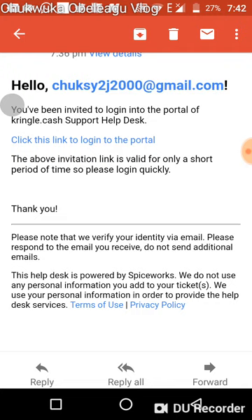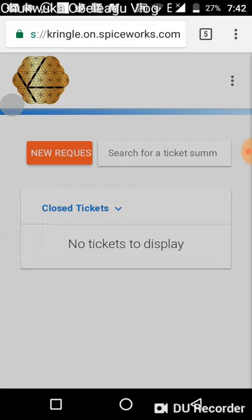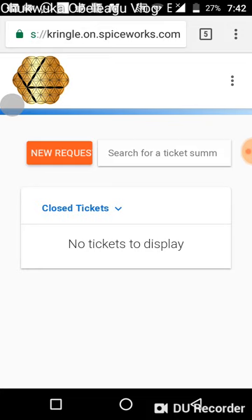The invitation link is valid for a short period of time, so please log in quickly — you have to do it immediately. When you click on it, it takes you to the portal site. This is where you can raise your ticket and do follow-up on any ticket you've raised.